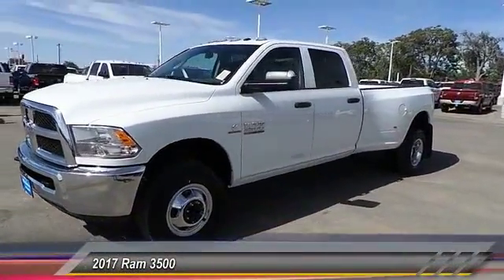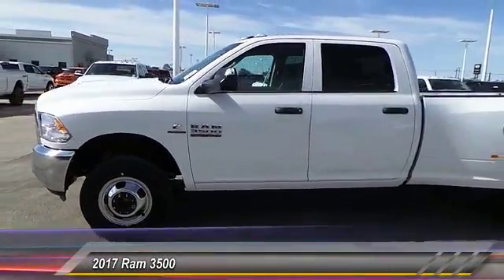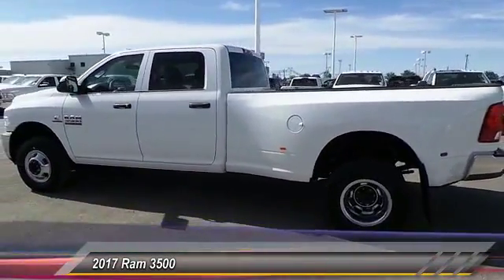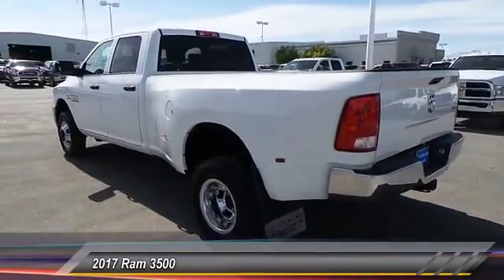2017 Dodge Ram 3500 is a solid option for truck buyers in need of hauling capacity and serious towing. With names like Hemi and Cummins under the hood, there is plenty of muscle to back it up, and it is priced below $55,000.